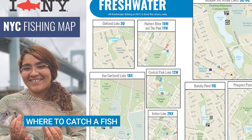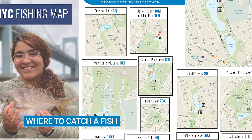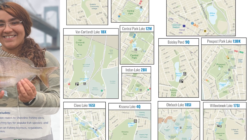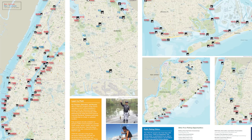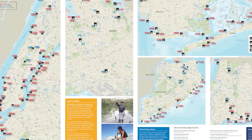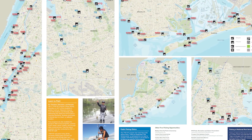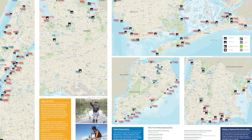New York City provides great opportunities for freshwater fishing. Many of our city parks have lakes and ponds and most of them allow for public shore fishing access. These water bodies located across the five boroughs give anglers of all experience levels a chance to target a variety of freshwater fish species.